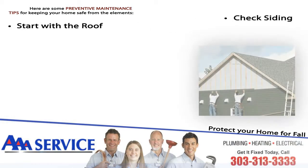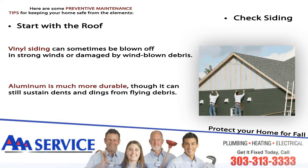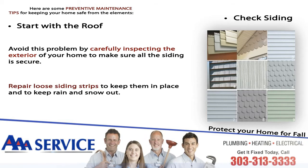Check siding. Vinyl siding can sometimes be blown off in strong winds or damaged by windblown debris. Aluminum is much more durable, though it can still sustain dents and dings from flying debris. Avoid this problem by carefully inspecting the exterior of your home to make sure that all the siding is secure. Repair loose siding strips to keep them in place and to keep rain and snow out.